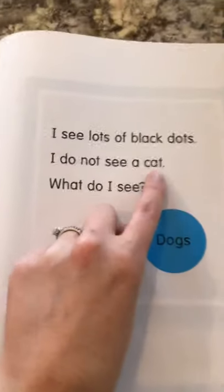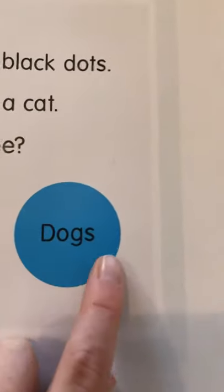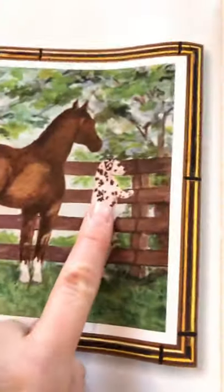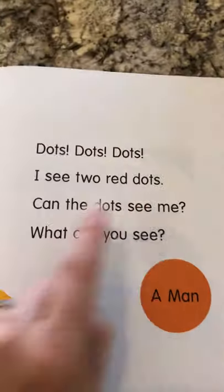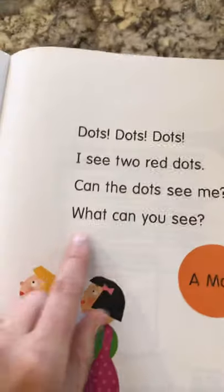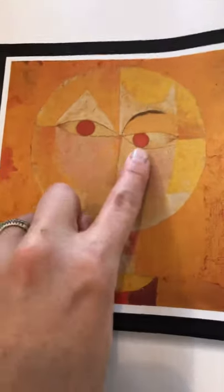I see lots of black dots. I do not see a cat. What do I see? The animals with dots are dogs. Dogs! What do you think this one's doing? It's standing up. What do you think he's looking at? I don't know. Take a look at that artwork. Dots, dots, dots. I see two red dots. Can the dots see me? What can you see? These two red dots are the eyes — so this is a man.